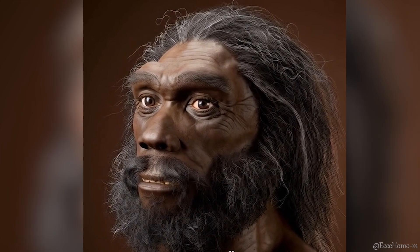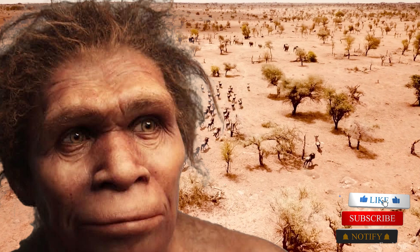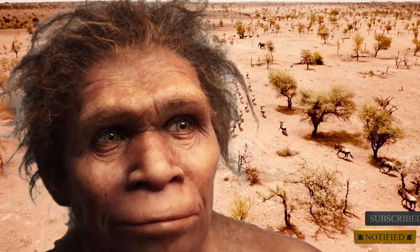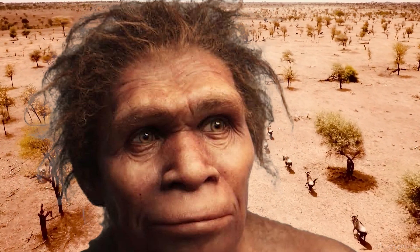However, despite this evidence, there remains doubt that the vocal apparatus of Homo heidelbergensis evolved to be fully comparable to that of modern humans, and there is no definitive evidence of their actual ability to speak.